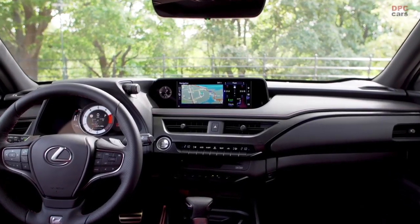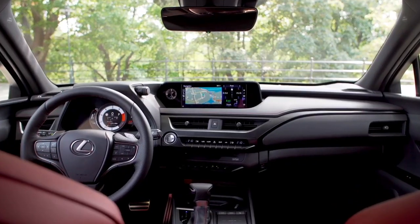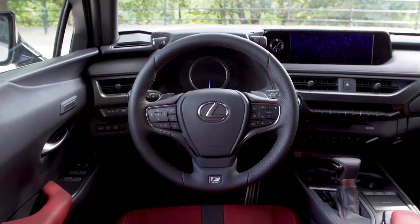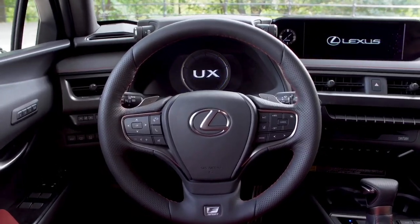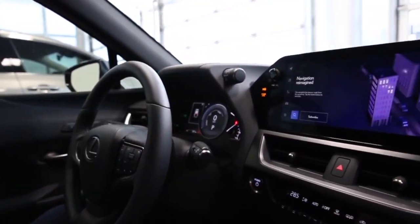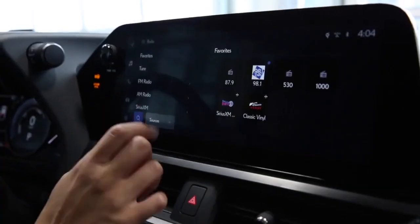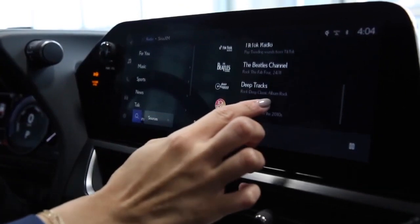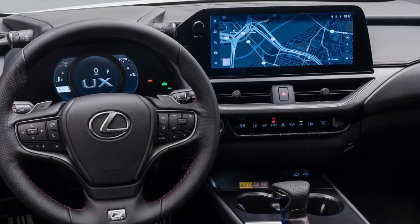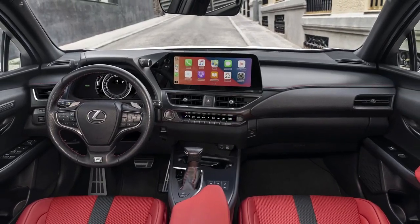UX fans finally have a reason to rejoice as Lexus retires the old, unresponsive touchpad. The old infotainment system was touchpad-based, like a trackpad you find with laptops, and manipulating it while driving on a bumpy road was a real task. The replacement is a pair of sharp touchscreens, including an 8-inch display which upgrades to an optional 12.3-inch unit. The displays have competitive in-built features including Google point-of-interest search, wireless smartphone capability, and voice activation. Other optional tech features include premium sound, navigation, and a head-up display.